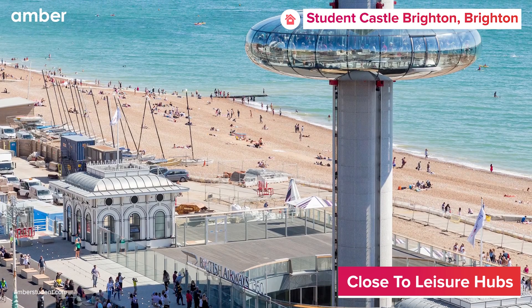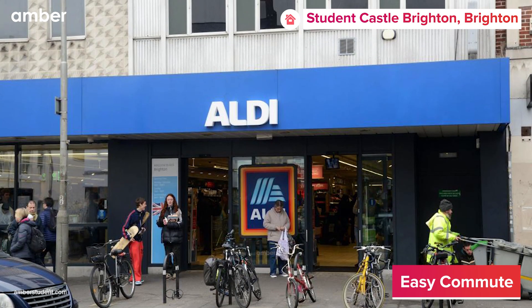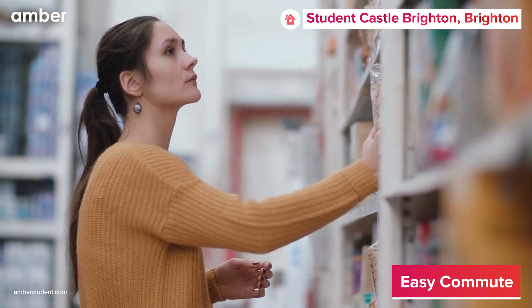On weekends, consider a trip to Brighton Eye 360 by taking a bus from the Kulmu Road Bus stop, or conveniently shop for groceries at Aldi, located within a two-minute walk.